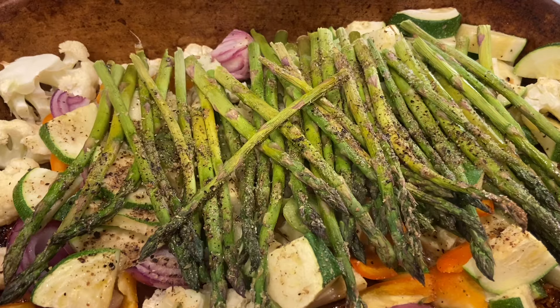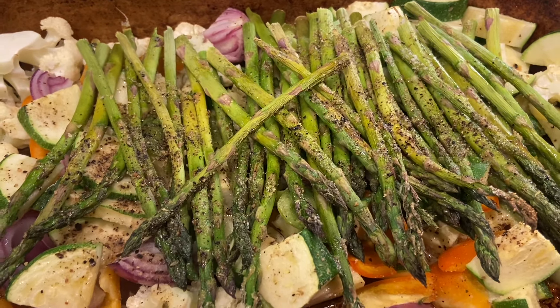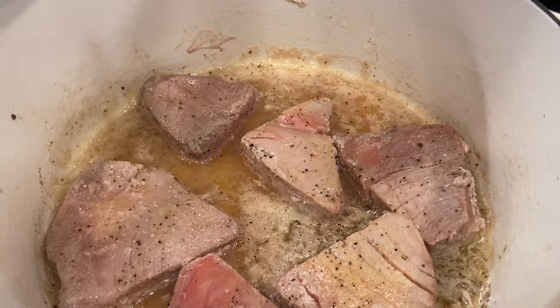For dinner we've got cauliflower, onions, peppers, zucchini, and asparagus, and then we have tuna.